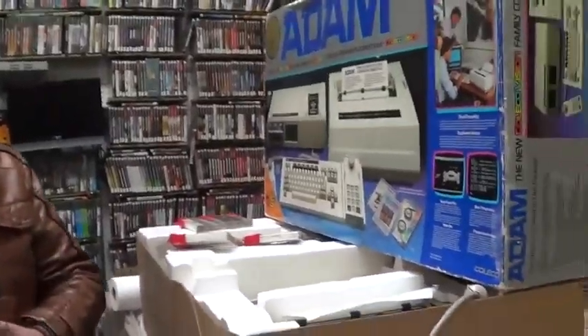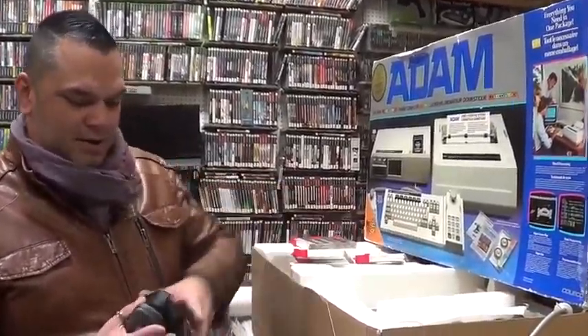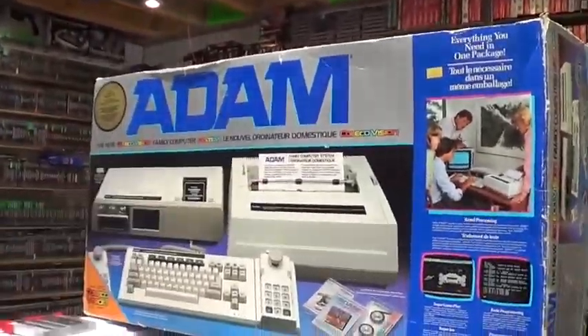Why is the printer essential to this? The power block — that is your power source right here. Yes, we do have an Adam computer in stock. Yes, this is going out to Adam Korlik, Adam Korlik Productions.